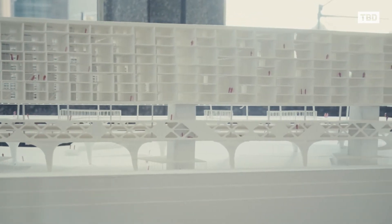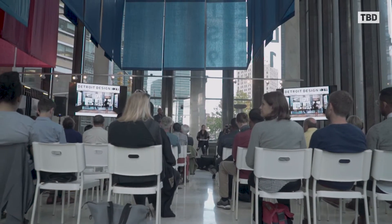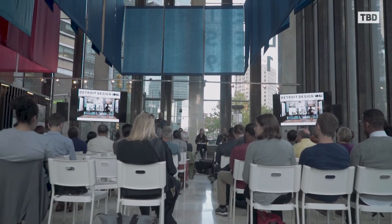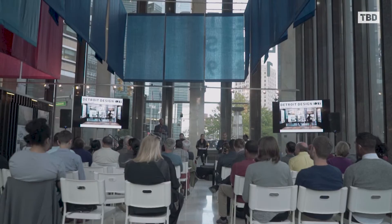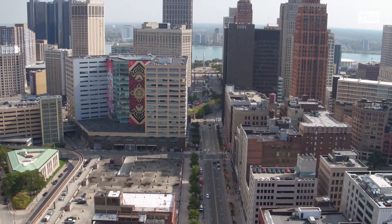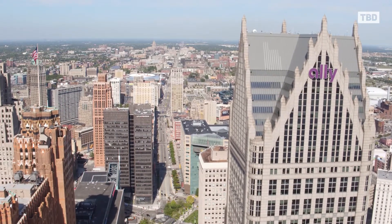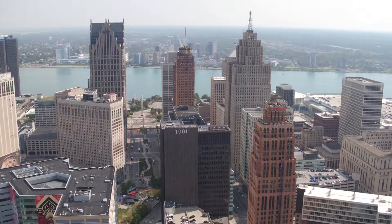Detroit should not expect lower design and construction qualities out in the neighborhoods than they do in the central business district, and so this exhibition was the first step. Moving forward, we want these expectations to be met by every developer and every city planning project, because Detroiters deserve the highest quality standards of design.